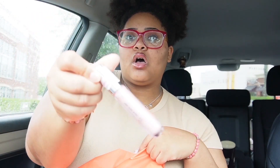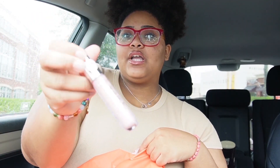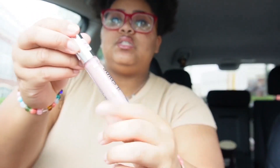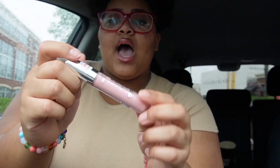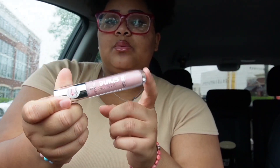Then I picked up the Essence Extreme Plumping Pink Gloss. My crazy self didn't even notice it has a little sticker saying it's extreme plumping — I just picked it up because it was a baby pink color. I got here and was like, oh, it's a plumping gloss, which I don't mind because I love me some plump lips.